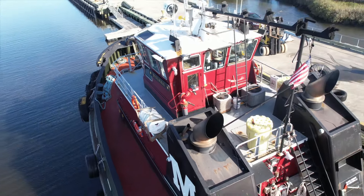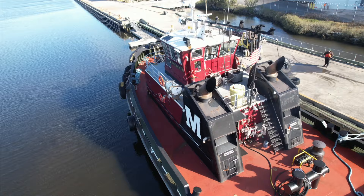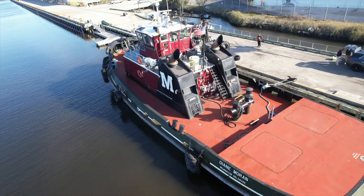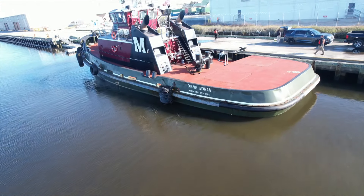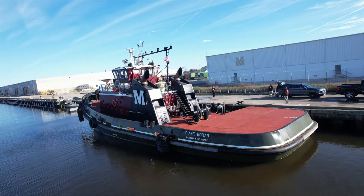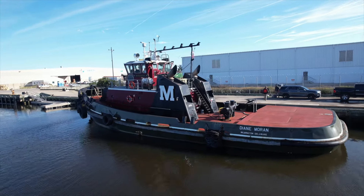This tug is a true 21st century tug. She was built in 2001 — pretty impressive technology and a game changer as far as maneuverability for some of these larger ships.